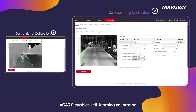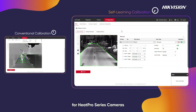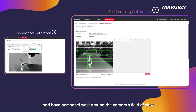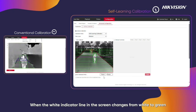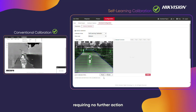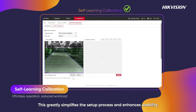VCA 3.0 enables self-learning calibration for HeatPro series cameras. After installation, users simply click on the web interface and have personnel walk around the camera's field of view. When the white indicator line on the screen changes from white to green, the calibration is complete, requiring no further action. This greatly simplifies the setup process and enhances usability.